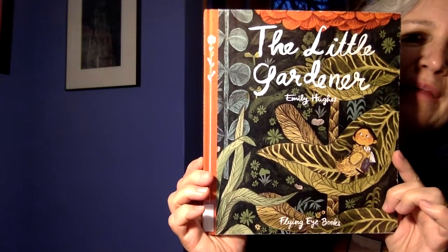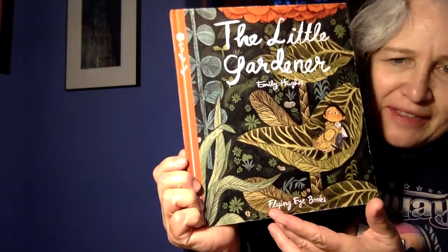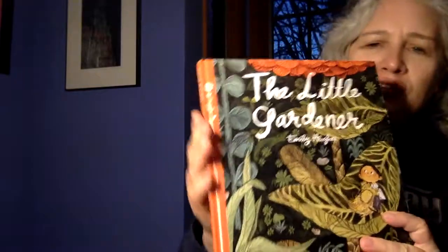The Little Gardener by Emily Hughes. Don't you just like that the publishing company of this book is called Flying Eye Books? I just think that's a win. And also the book is lovely.